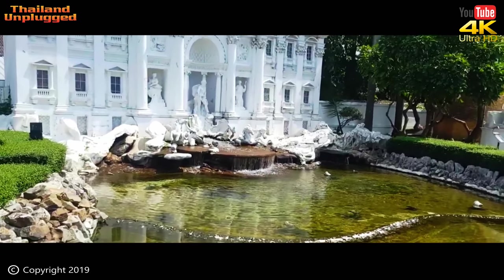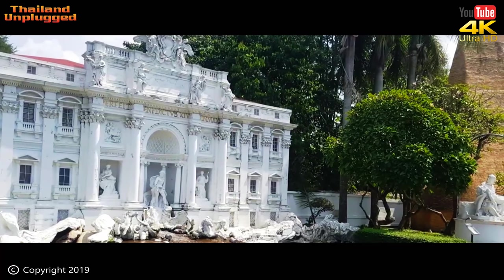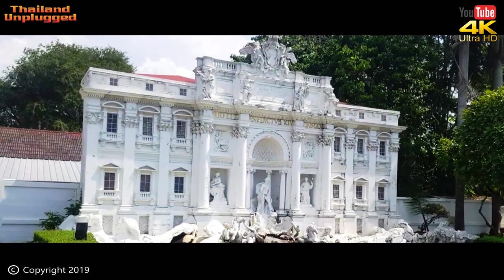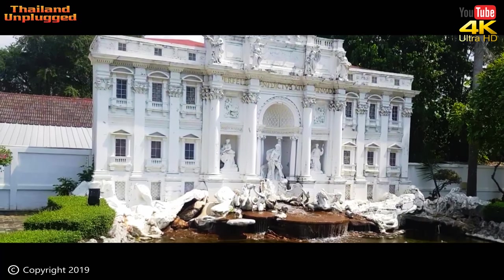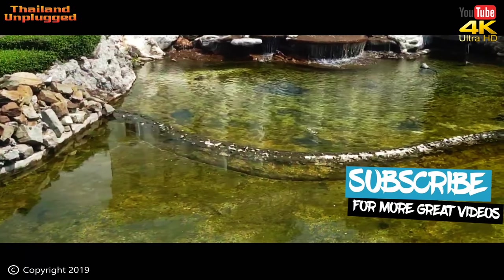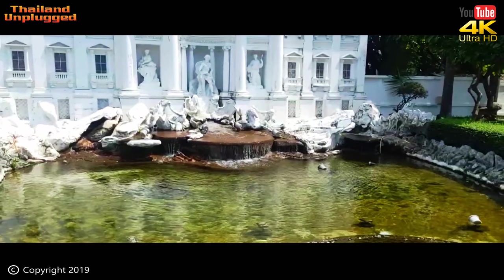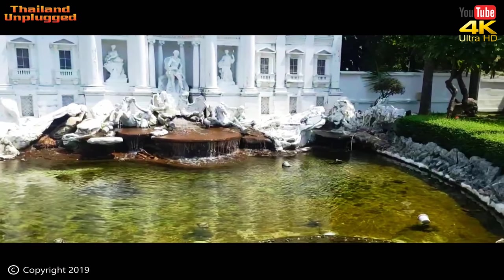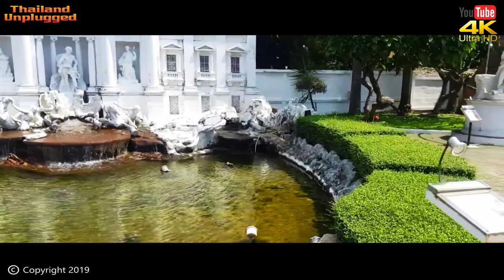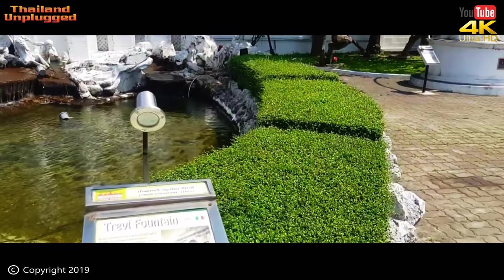The Trevi Fountain — in Italian, the Fontana di Trevi. It's a fountain in the Trevi District in Rome, Italy, and one of the most famous fountains in the world. The fountain has appeared in several notable films, including Roman Holiday, Federico Fellini's La Dolce Vita, Three Coins in the Fountain, the Lizzie McGuire Movie, Sabrina Goes to Rome, and Planet of the Apes. There is a belief that any visitor who tosses a coin into the fountain will have a chance to visit the fountain again.